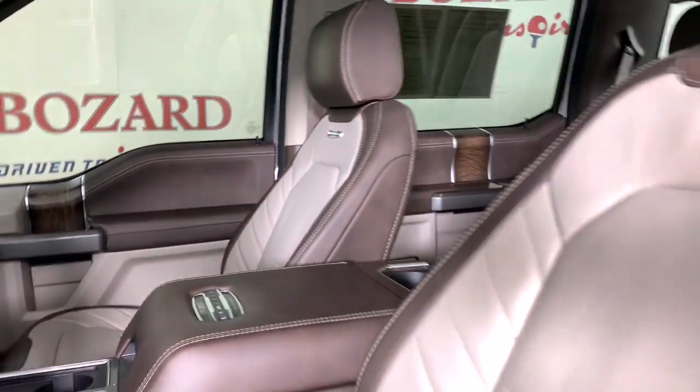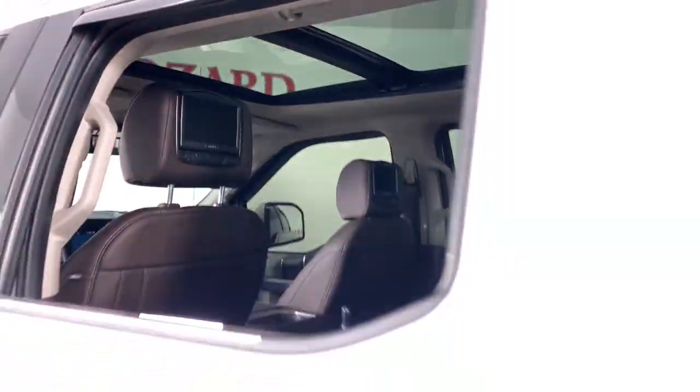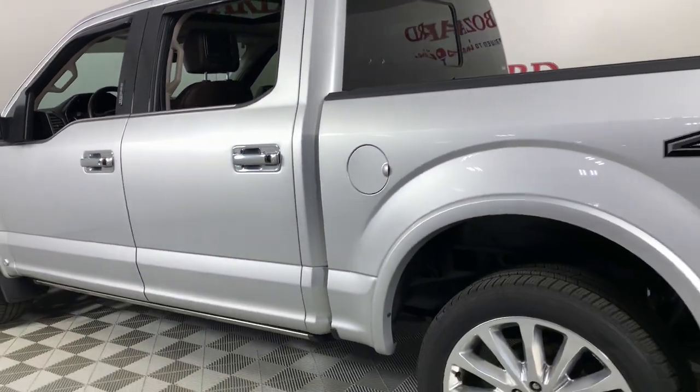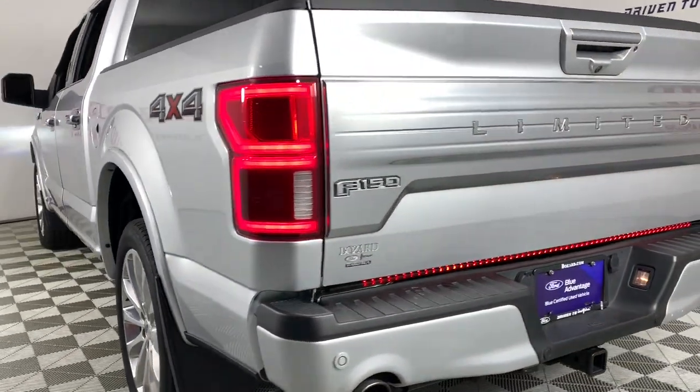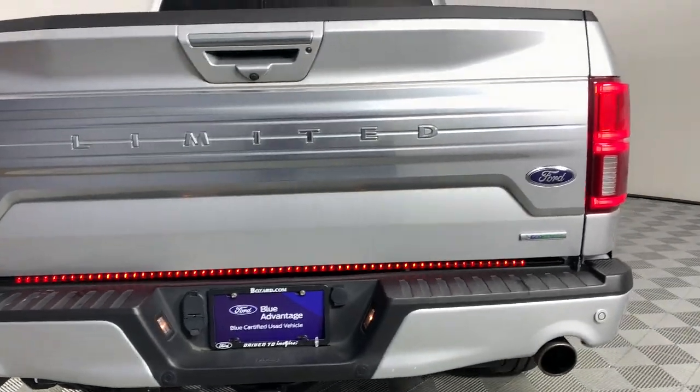The following are some of this vehicle's highlighted options: navigation system, keyless entry, sun/moonroof, power passenger seat, heated rear seat, woodgrain interior trim, heated mirrors, satellite radio, fog lamps, and premium sound system.